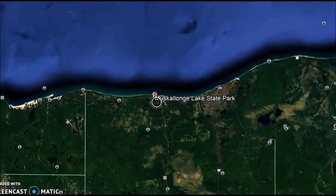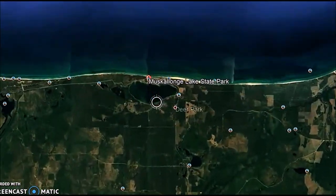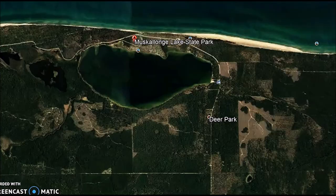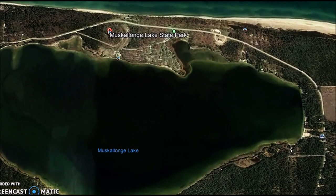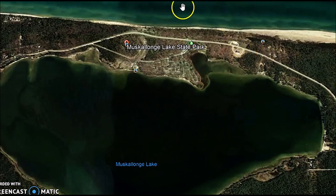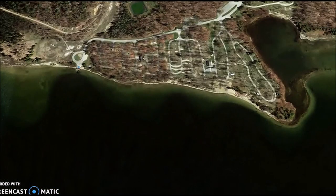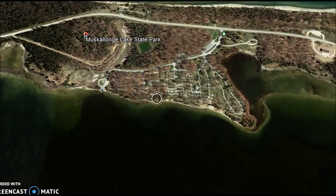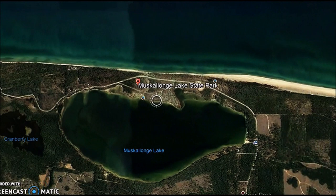It's kind of between Tahquamenon Falls to the east and Grand Marais to the west. This is a smaller lake, and as you can see, just barely inland from beautiful Lake Superior. I'm going to mainly show you the campground and a little bit of the local area, but you can see just how close it is to Lake Superior, which is cool because in the summer, swimming was much better here. That's a close-up of the campground area from this Google Earth view - you can even see the campground.